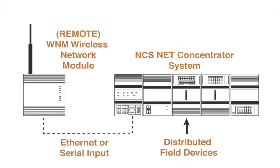Moore Industries provides a complete solution for building a wireless distributed I/O network. The combination of the NCSnet concentrator system and the WNM Wireless Network Module can extend your digital communication infrastructure without costly wires, leased lines, or extensive maintenance costs.